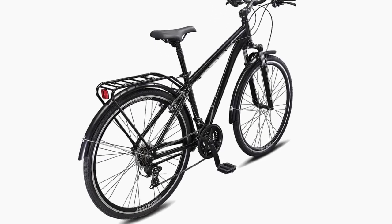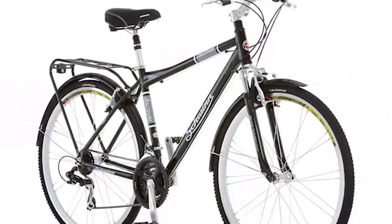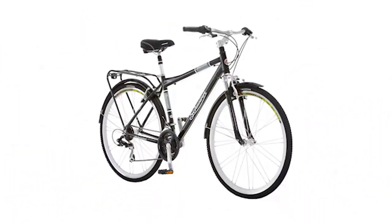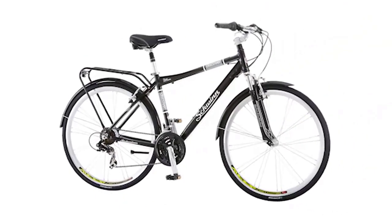Hybrid bikes were originally a fusion of a mountain bike and a road bike. In the 1990s, mountain biking experienced huge growth and popularity, and was exploding into public consciousness as an exciting and accessible sport.